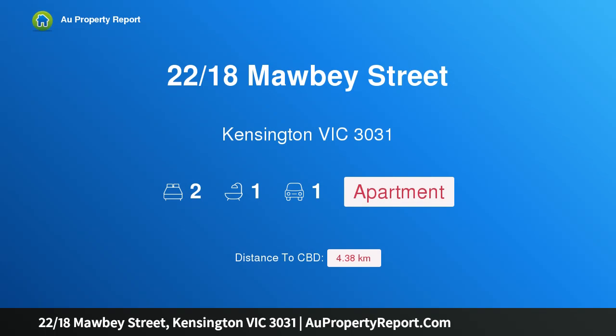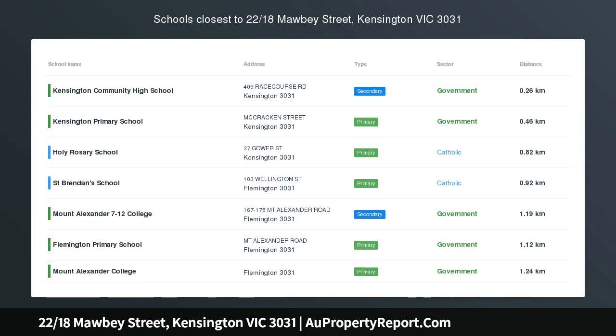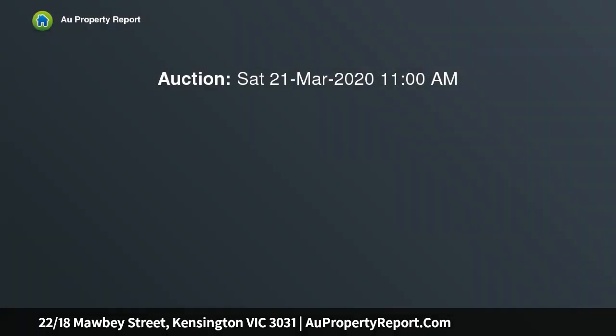Introducing property 2218 Small V Street, Kensington, Victoria 3031 — the size will surprise. Deep, bright, and filled with dappled natural light, this large and inviting two-bedroom corner apartment in the ever-popular Kensington Banks enclave promises instant appeal.